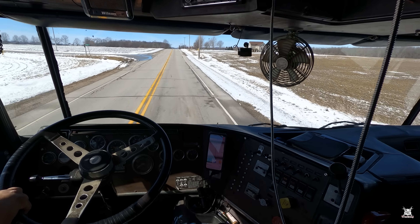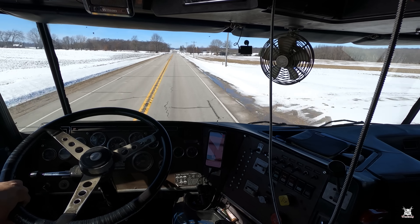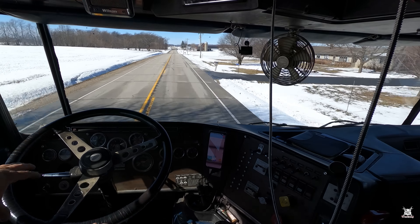I am definitely looking forward to springtime — longer days, brighter, warmer. Get rid of all this damn snow.